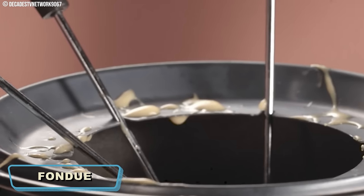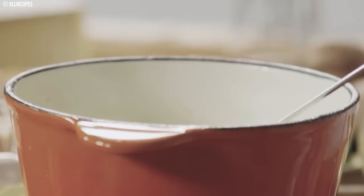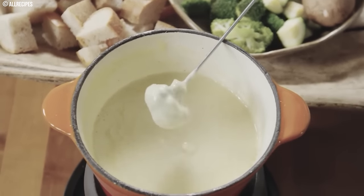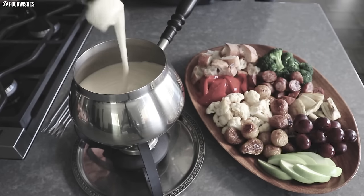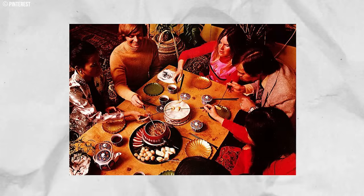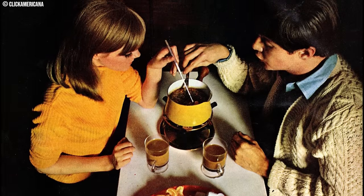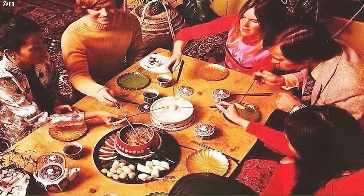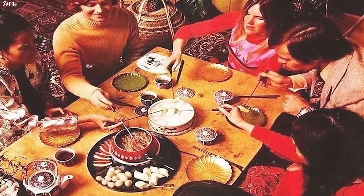Number 7: Fondue. Fondue once stood as a convivial highlight, gathering people around a shared pot for an experience of communal dipping. However, in today's society, more attuned to hygiene concerns, multiple individuals dipping into the same pot might prompt a second glance. Everyone would gather around, dipping bread cubes on long forks to snag a cheesy bite. While sharing a delicious dip sounds fun, the reality is that it could be messy and unsanitary. Double dipping was a constant worry, and keeping the cheese at the right temperature to avoid burns or cold, stodgy bites was a delicate balance. For those who still crave melted cheese, there are now individual fondue pots, offering a more personal and hygienic approach. While fondue parties might be a thing of the past, the concept of melted cheese for dipping remains a delicious option, just with more focus on individual portions.